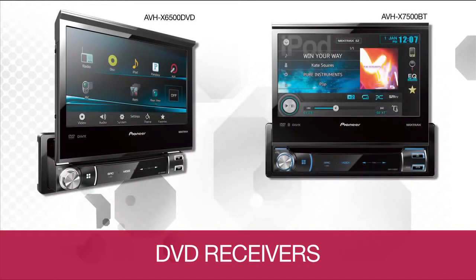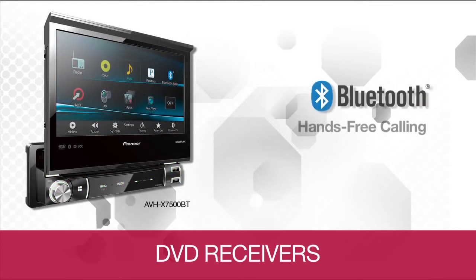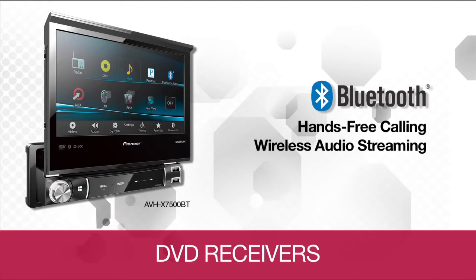Don't have the space for a double DIN receiver? Pioneer also offers two single DIN flip-out models with motorized touchscreens. The AVHX 6500DVD provides a high-volt output with a detachable face for added security, while the AVHX 7500BT offers the advantages of built-in Bluetooth.